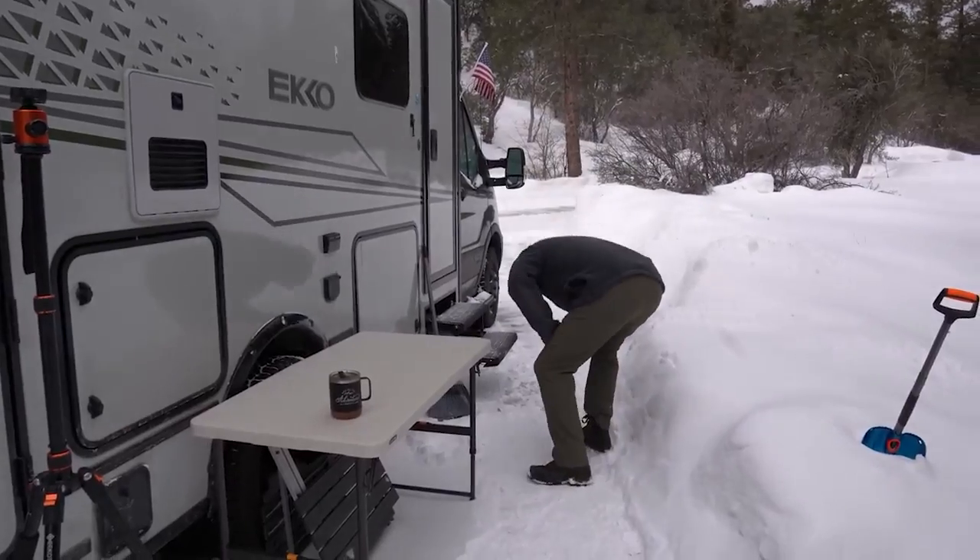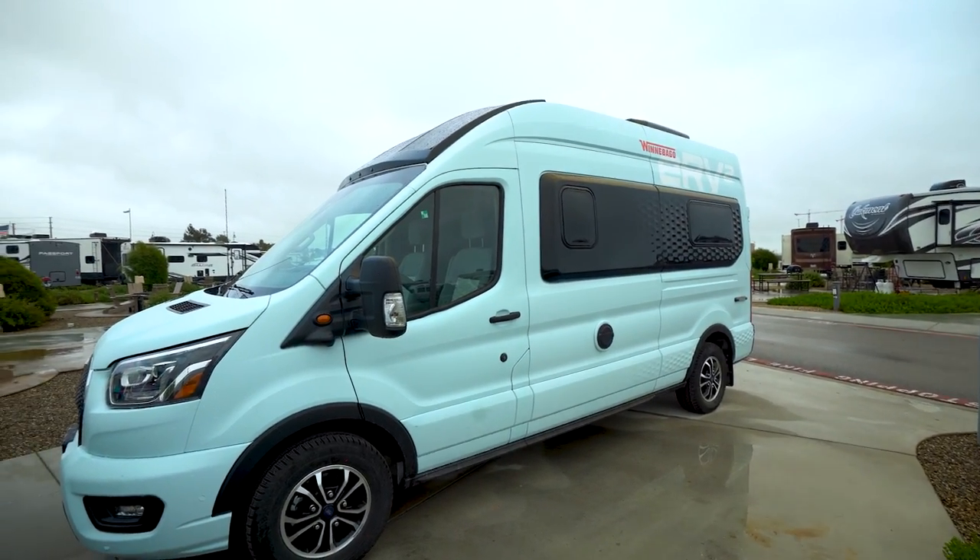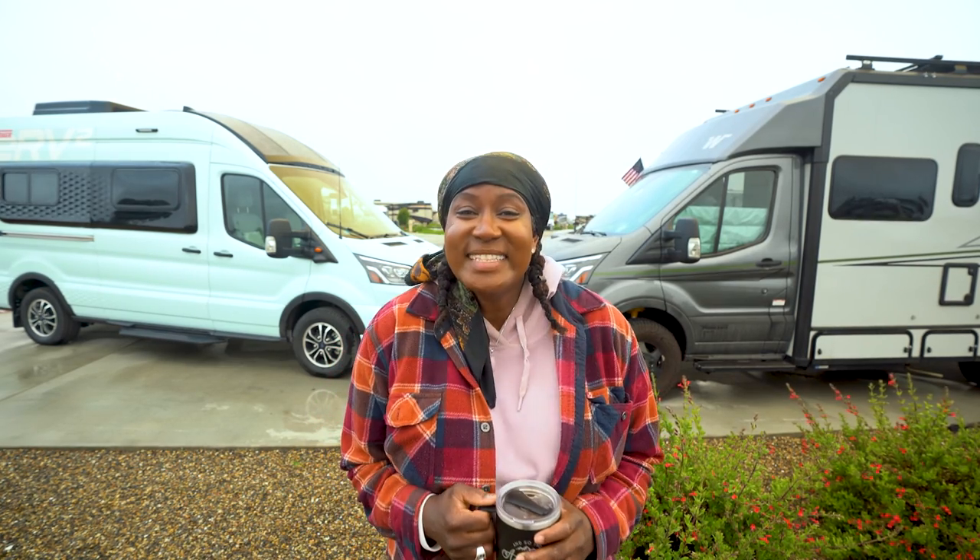We've always wondered what it would be like to live in an RV, travel around the country, and not have to worry about gas. Well, we actually get that shot - Winnebago has given us their very first all-electric RV. So Dave, the kitties, and myself are going to be moving in from the desert snow into the brand new electric RV to see exactly what that's like. I'm very excited, Dave's excited, the kitties I'm not so sure, but let's move in.